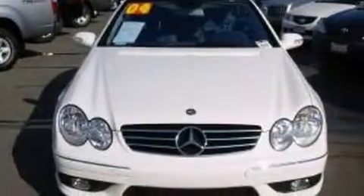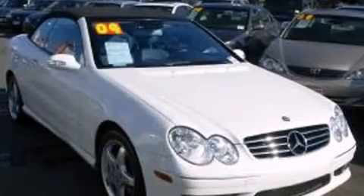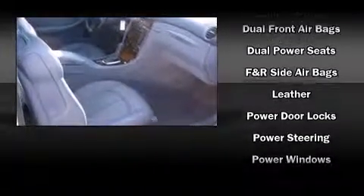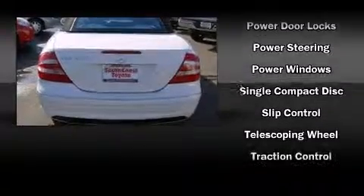Mercedes-Benz also prioritized safety and security by including traction control, brake assist, ignition disabling, and four-wheel disc brakes with ABS. Electronic stability control ensures solid grip atop the road surface, no matter how challenging the driving conditions.